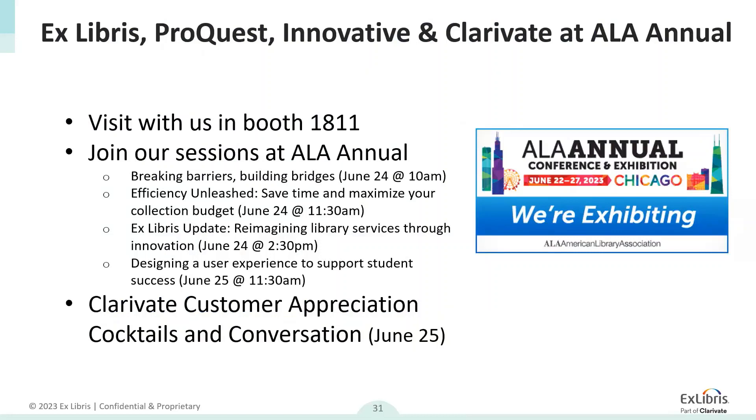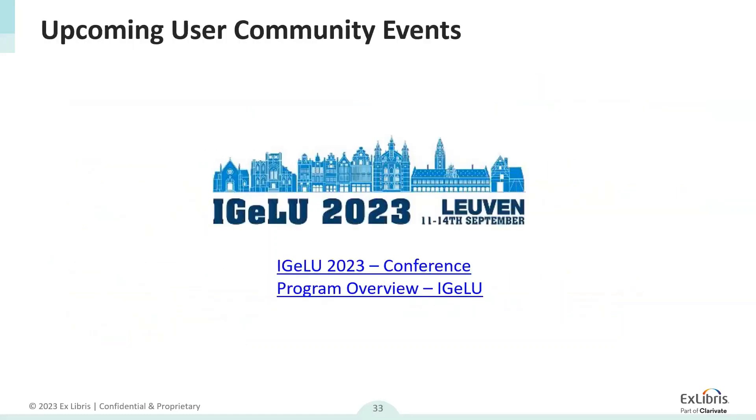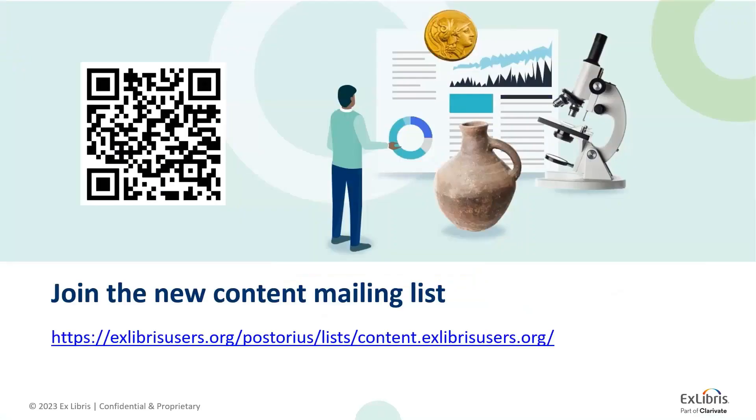Especially Beth Jewell from the University of Arkansas and Cody Hackett from Kansas State University for tremendous help cleaning up the IdeaExchange from any historical requests — your expertise and insights really got this project moving and the whole community has incredibly benefited from your input and efficiency. I would also like to conclude with a reminder that the ALA annual conference and exhibit will take place this June in Chicago. Please come and visit us at Booth 1811, join us for the different sessions, and also the Clarivate Customer Appreciation Cocktail and Conversation on June 25. Also, the upcoming IGLU 2023 event in Leuven in September. If you haven't joined yet, please join the new content mailing list.